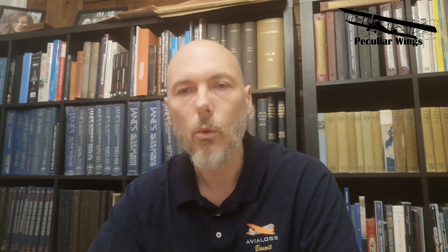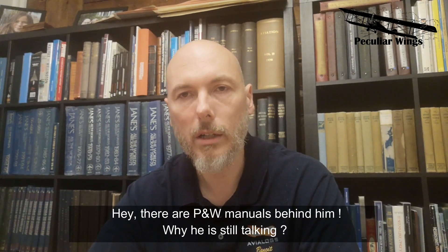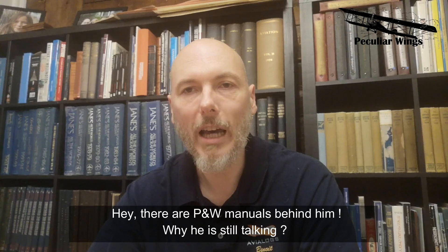In this first episode, we are going to go through the history of the Avro-Canada CF-100 and we are going to look at the work done a few days ago with one very peculiar aircraft belonging to the Quebec Aerospace Museum.